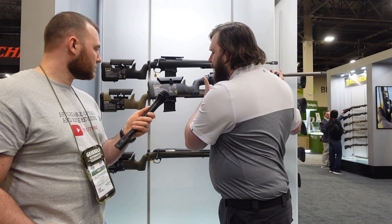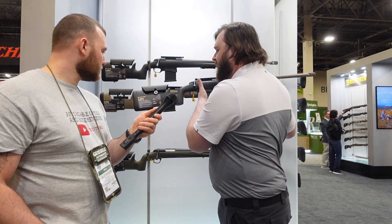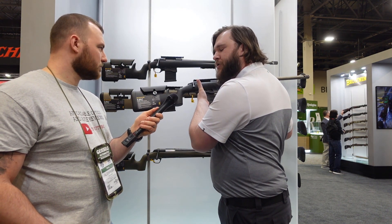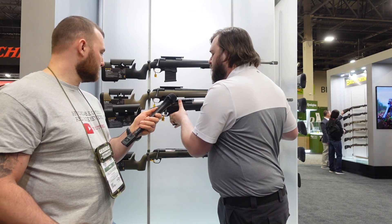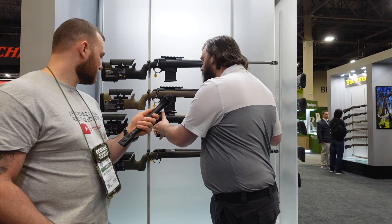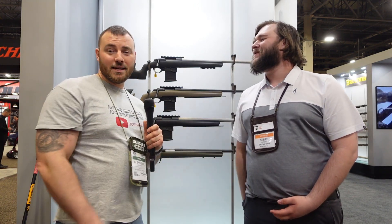On the heavy model, depending on caliber, it varies a bit. For six millimeter GT, six millimeter Creedmoor, 6.5 Creedmoor, and 308 Winchester, you're looking at about $1,799 — pretty affordable for a competition precision rifle right out of the box. We think you're getting a pretty good deal. Thank you very much, Andre. Stay tuned for more Shot Show 2023 coverage.